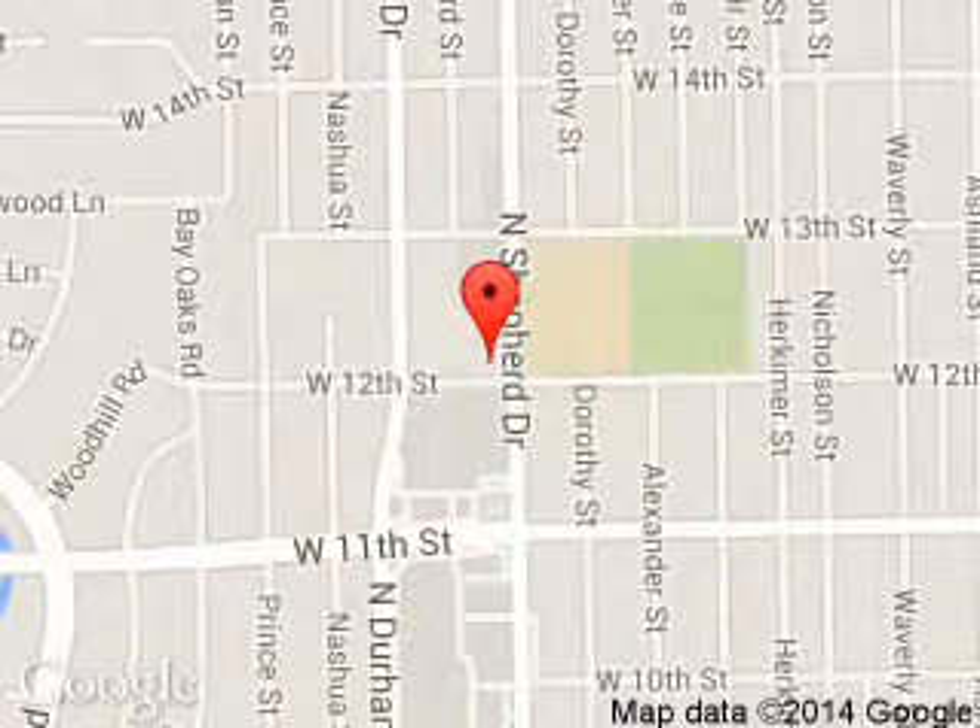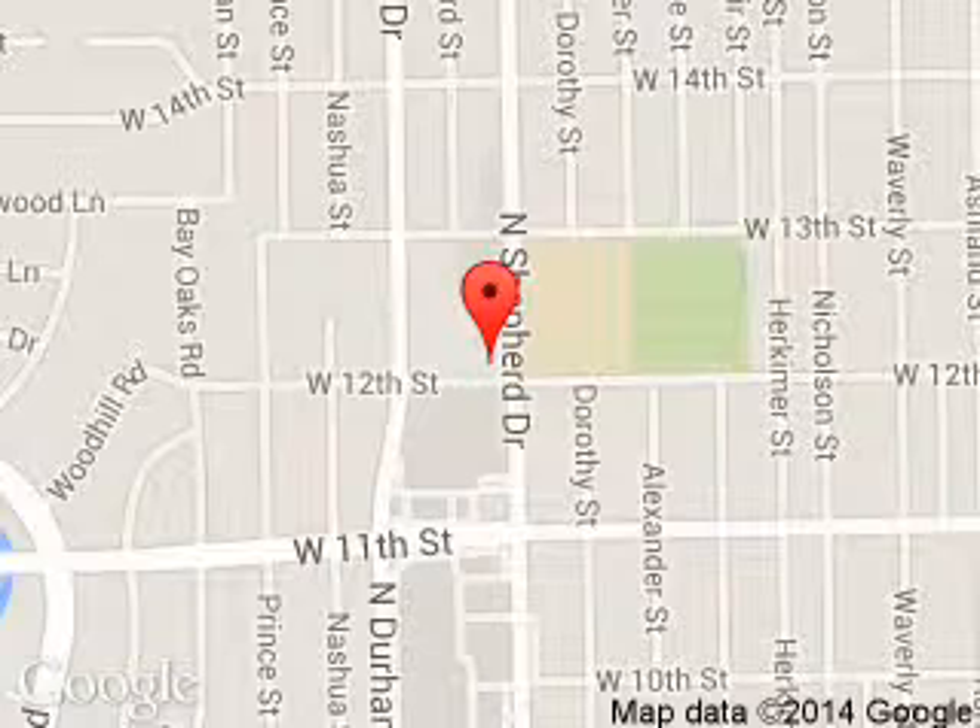We are located at 1201 Shepherd Drive, Houston, Texas 77008. Thank you.